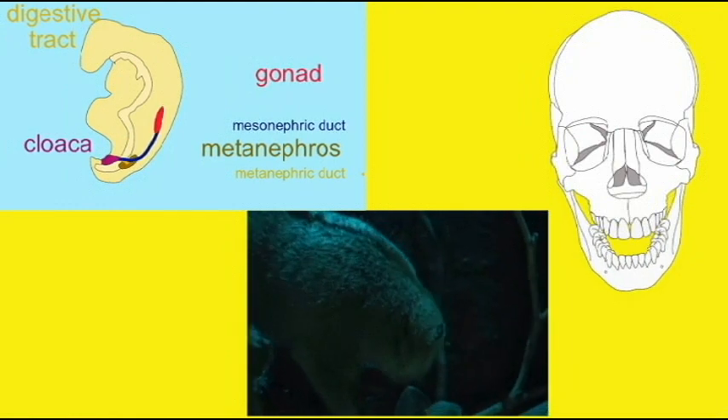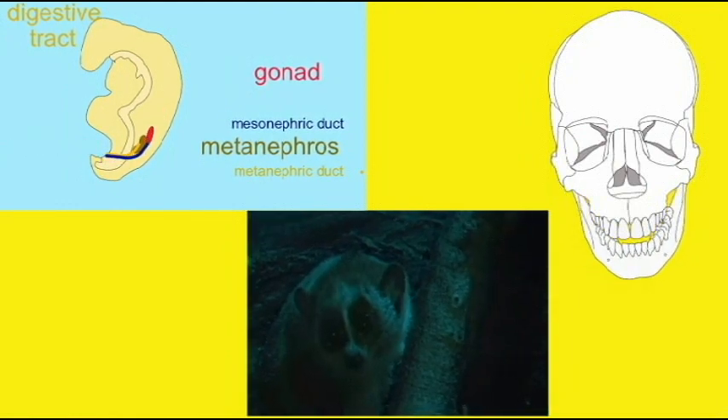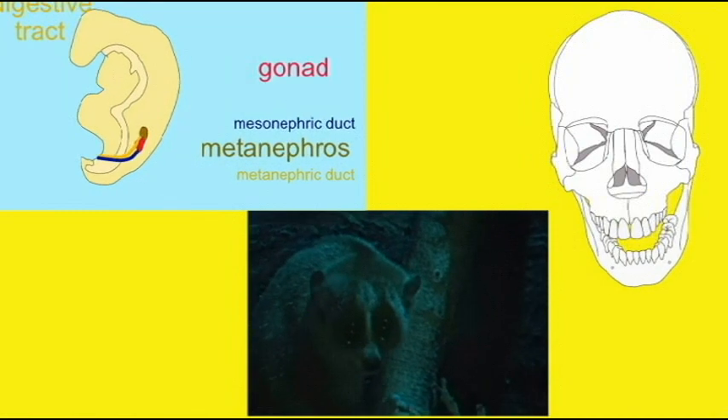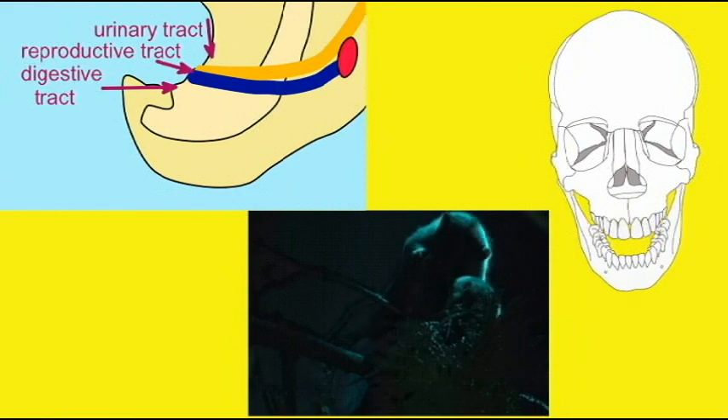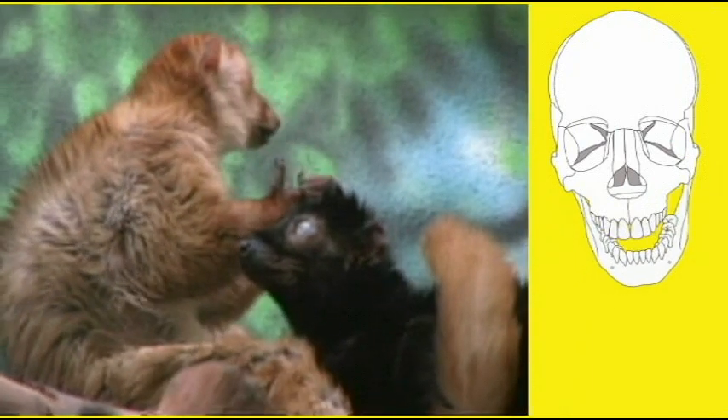All primates share a number of other features as well. Some of these are anatomical. For example, in female primates, the urinary and reproductive systems are separate in that the urethra does not fuse with the vagina, as is true in many mammals, and the labia minora develop around the vestibule. These are primate features.